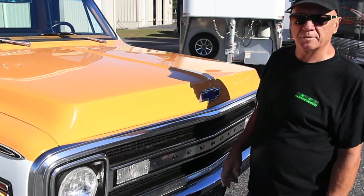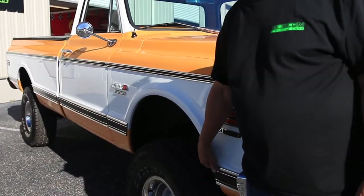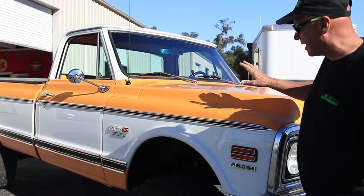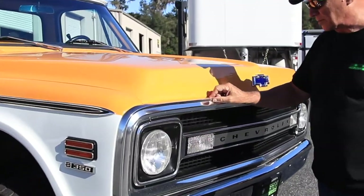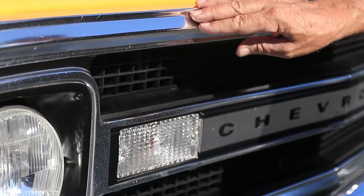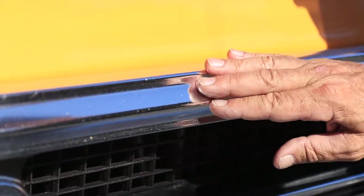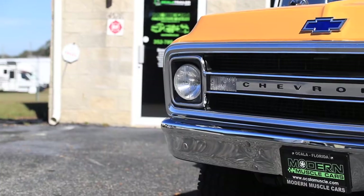All the lines are straight. The body's absolutely perfect. There's no rust issues with this car whatsoever. Absolutely no Bondo anywhere. Everything on this truck is just like new. The only thing that hasn't been replaced as brand new is this headlight bezel — it appears to be original, with a couple of little dings. You can tell it's probably close to 50 years old. Other than that, everything else in the truck is just like new.